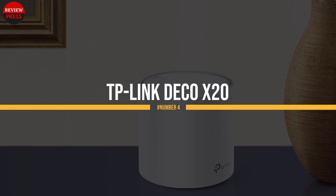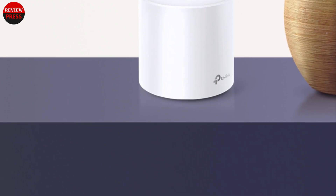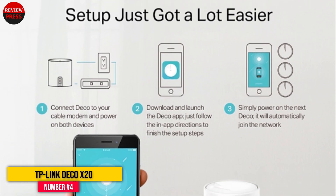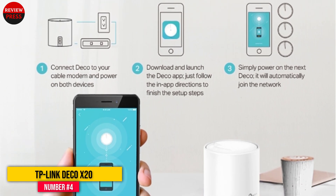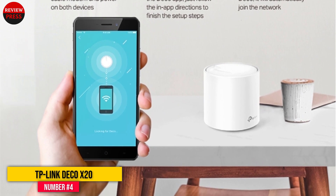Number 4: TP-Link Deco X20. Inexpensive, small, and easy to set up, the TP-Link Deco X20 Mesh Networking Kit is a cheap thrill that can help fill a home with Wi-Fi 6 data while protecting a family's identities with an extra layer of online security.